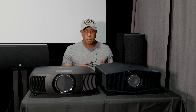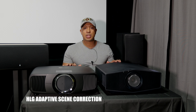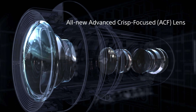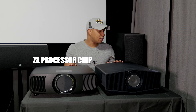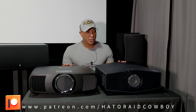Both projectors have their own tone mapping — each company calls it something different. I'm assuming the Sony is going to look much better with tone mapping since it's native 4K, and we all know Sony makes amazing displays. The Sony has the X1 Ultimate chip inside. I'll put the Epson's chip name on screen, but the X1 Ultimate is probably going to outperform it.